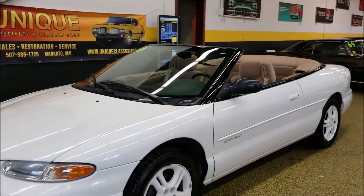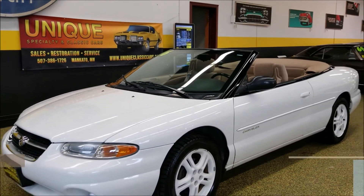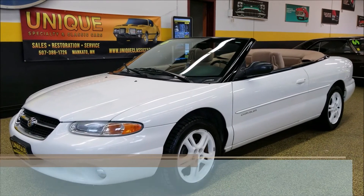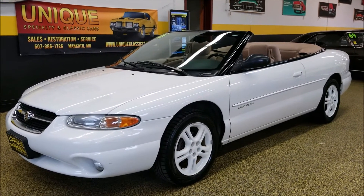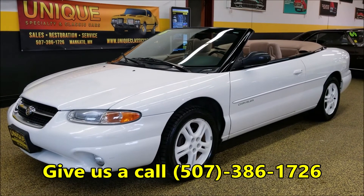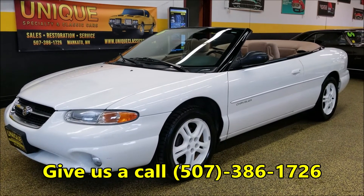Well-maintained car. The gentleman that previously owned it, his wife drove it and he took care of it — you can obviously tell by looking at it and listening to how it runs. So: 1996 Chrysler Sebring, 69,000 original miles, two-owner car. Give us a call at 507-386-1726.